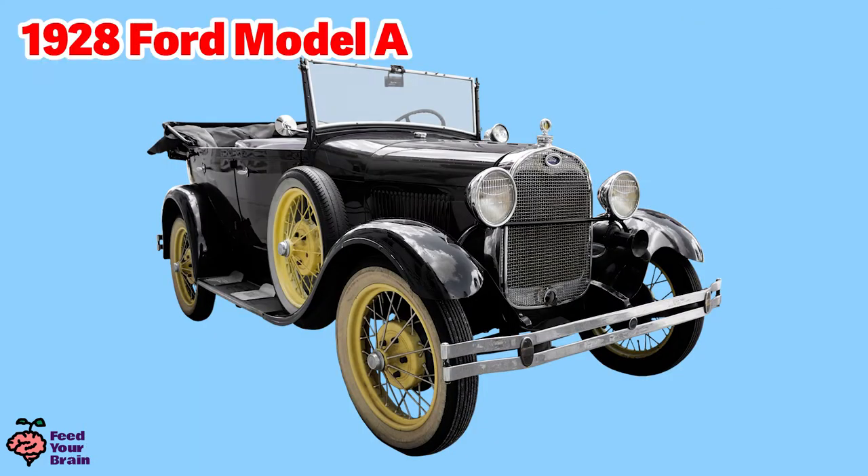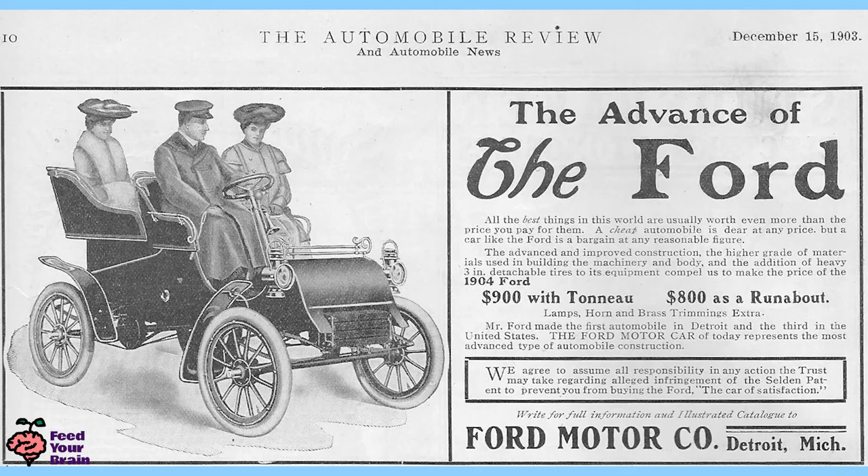This is a Ford Model A car. This style of Model A began with model year 1928. By 1929, 2 million Model As had been sold. The name Ford Model A had also been released in 1903 and 1904 only. Here is an ad for the 1904 Ford Model A.